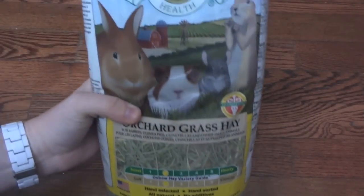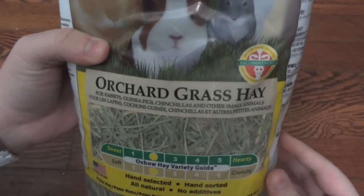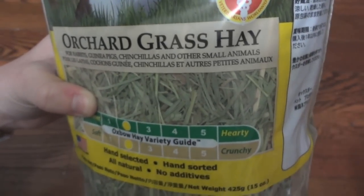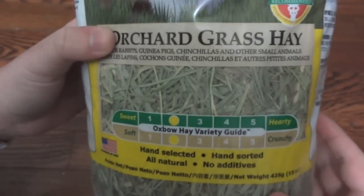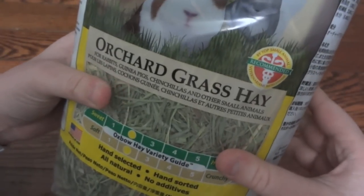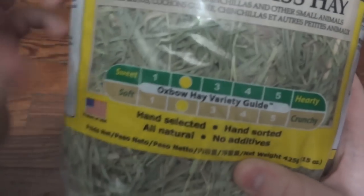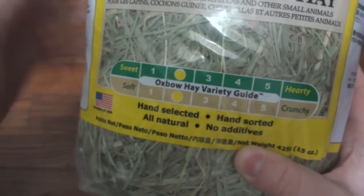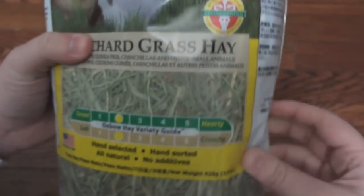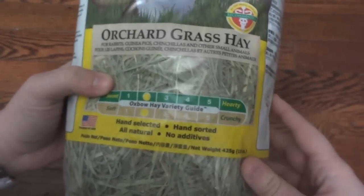The last item is the orchard grass hay. I do love Oxbow Timothy hay — it's one of the main hays I've fed in the past — but I've never actually purchased their orchard grass hay. This looks amazing. It's really really green, probably about as green as you'll find in pet store hay, and through the bag it feels super super soft. Looking at the scale on the bag, Timothy hay is usually right in the middle between sweet and hearty, soft and crunchy. Orchard grass sits right between alfalfa and Timothy hay, so you could use it as a normal hay. For my guinea pigs, since it's a smaller bag, it'll work great as an extra treat while still providing great nutrition.